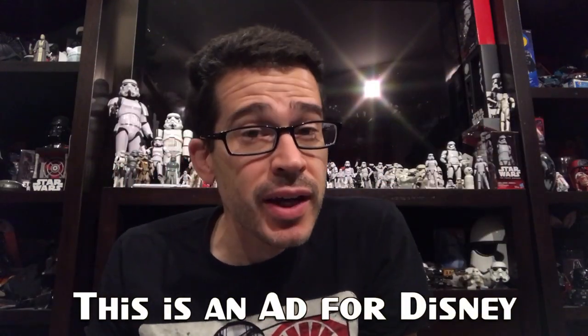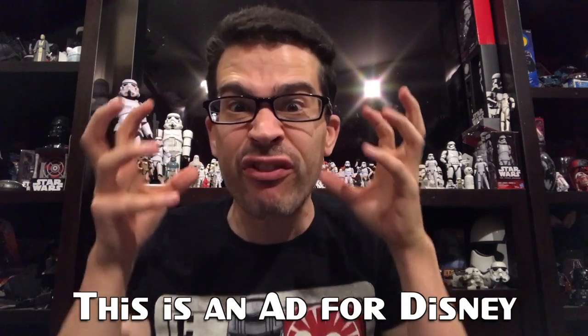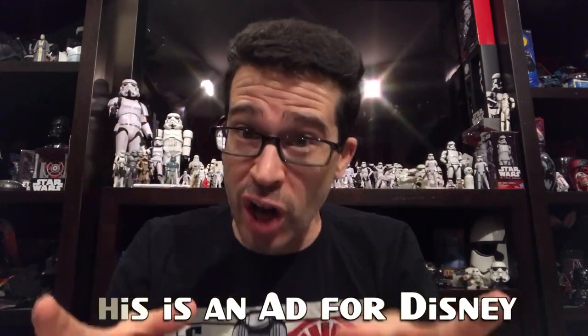Hello Galaxy, I'm Chris Perillo, and this is an ad for Disney, but I also need to let you know that I've launched an official unofficial Star Wars fan community known as Star Wars Radar.